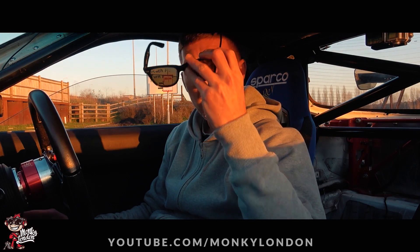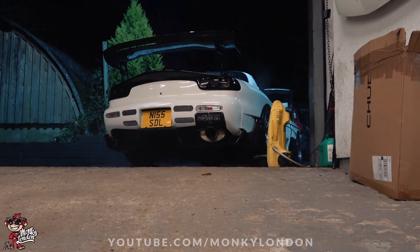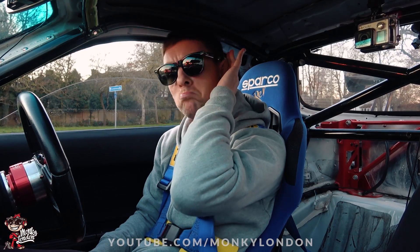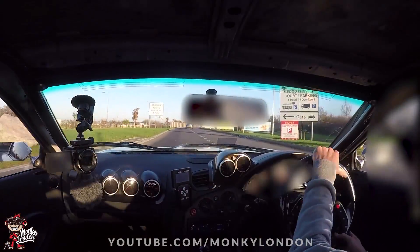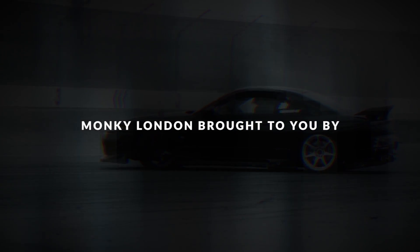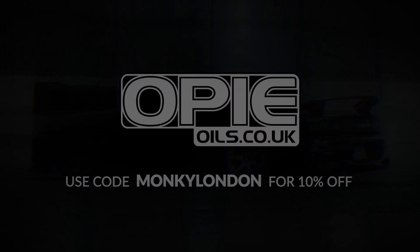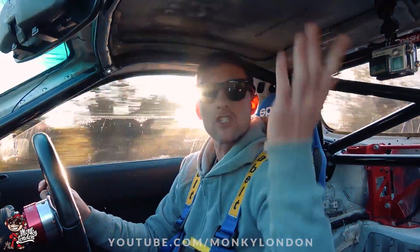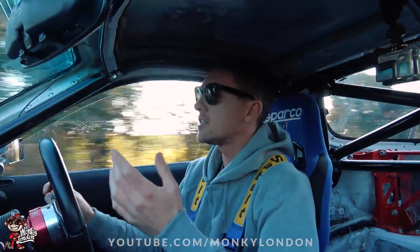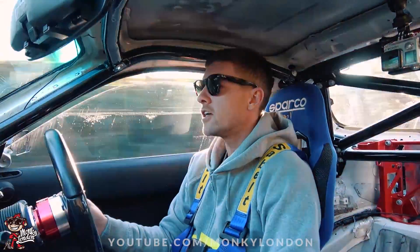Spunky London with them skewiff glasses. Good afternoon everybody, welcome back to another exciting Monkey bug. I think you guys can kind of tell where we are — we're out in the lovely Mazda RX-7.